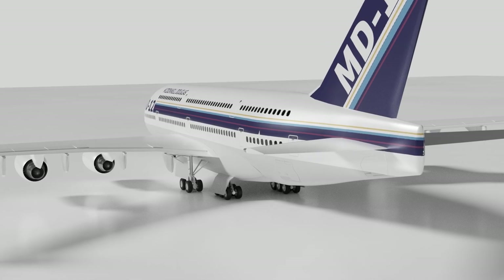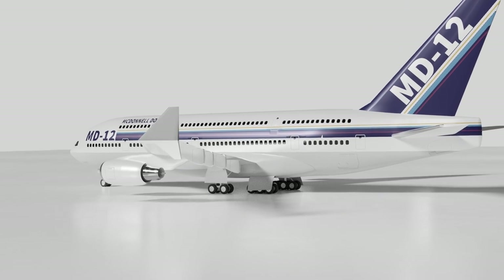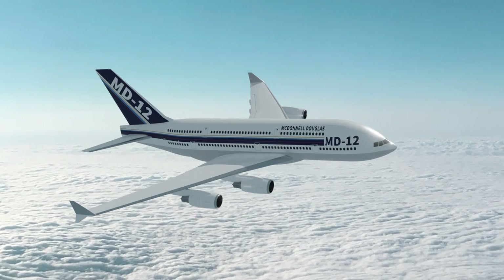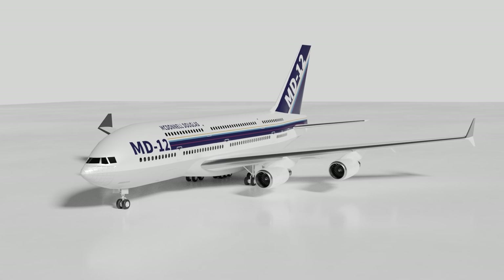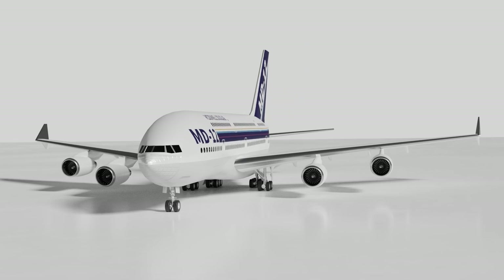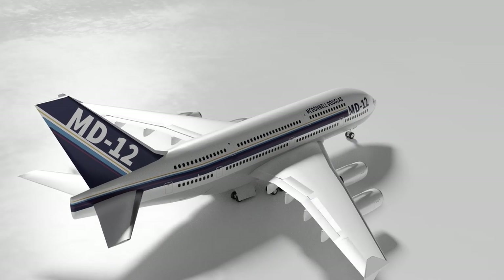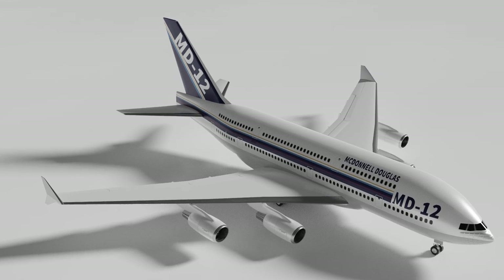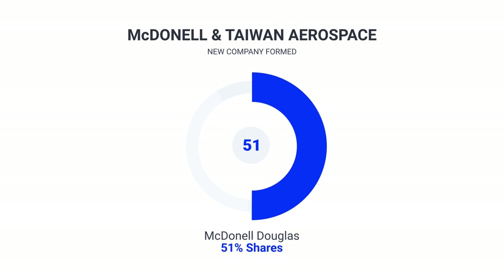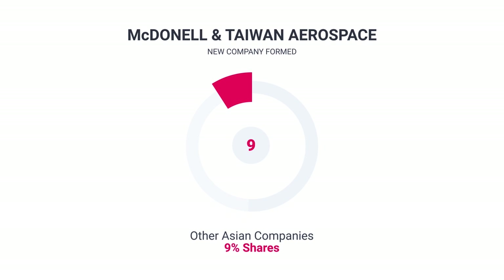The MD-12 concept was launched in 1992 with much fanfare and a heavy marketing campaign, with plans for the first flight to take place in 1995 and delivery to the first launch customer in 1997. However, despite all the press, no airline actually came through with a solid order and there would never actually be a launch customer. There was also the burning question of how the aircraft would be paid for, especially by cash-strapped McDonnell Douglas. The firm decided to partner up with the Taiwan Aerospace Corporation, forming a company with McDonnell Douglas as the majority shareholder at 51%, Taiwan Aerospace at 40%, and other companies holding the remaining 9%.